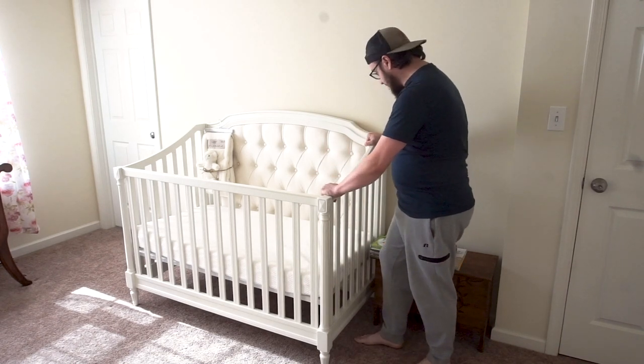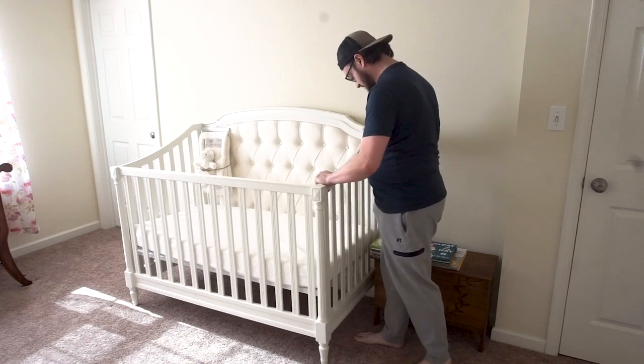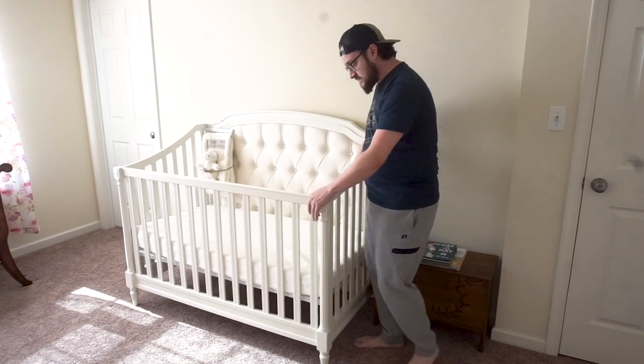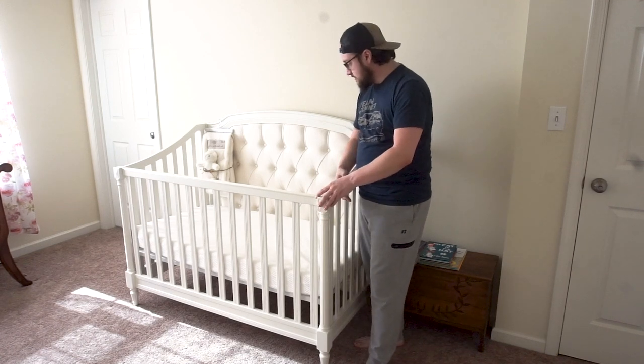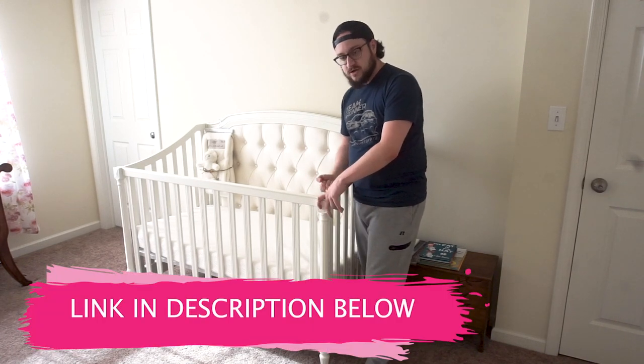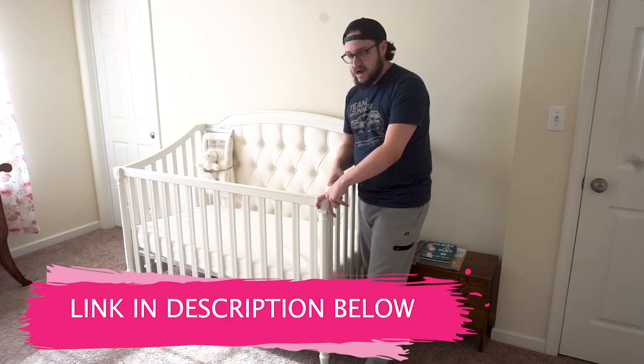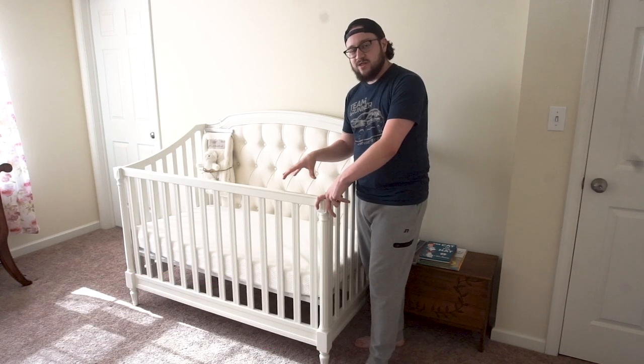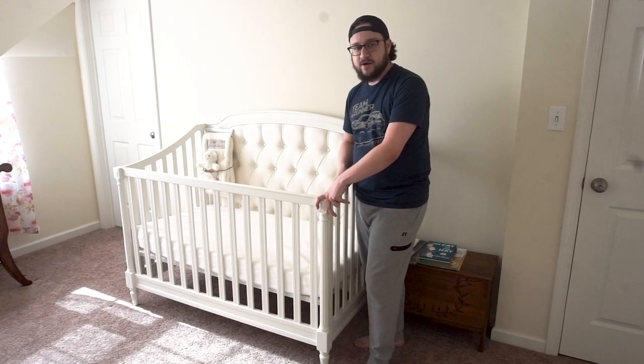We're excited. It's super strong — it's got some weight to it, so it's not going anywhere. This is an excellent addition to the nursery. I'll put a link in the description below so you can go and check this out for yourself. It was a little bit on the pricey side, but I am super happy that we went ahead and spent the money on it.